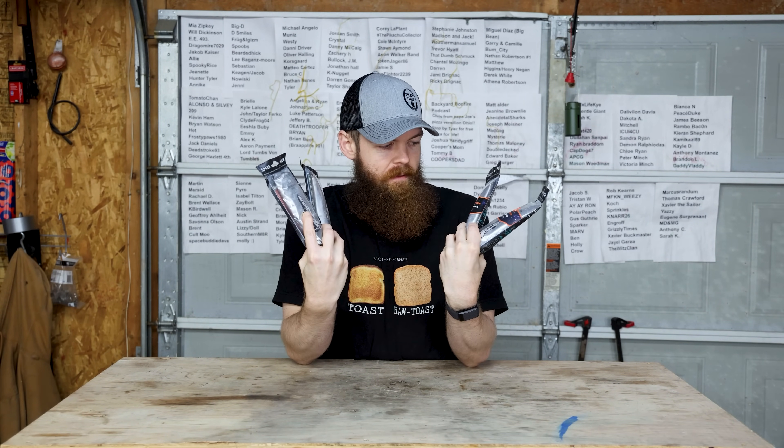All right guys, in today's video we are gonna be trying four different types of Russian space food in a tube, and I am just so excited.